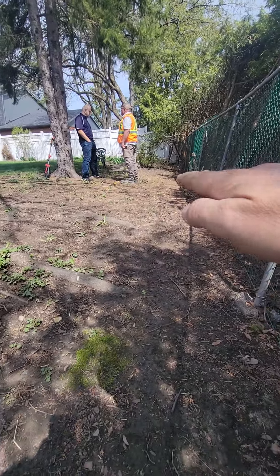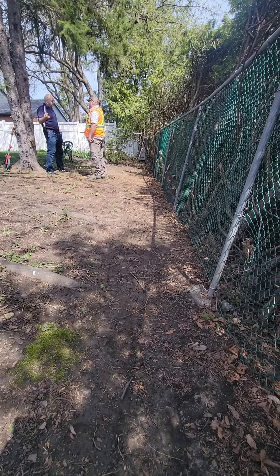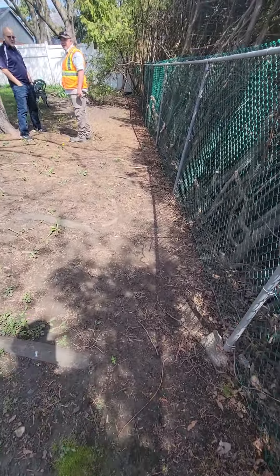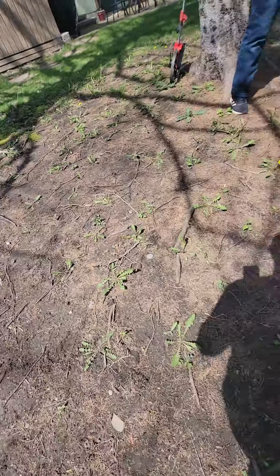He's trying to level all this out right here. Pretty easy. And here's the roots that have to be filled in with soil.